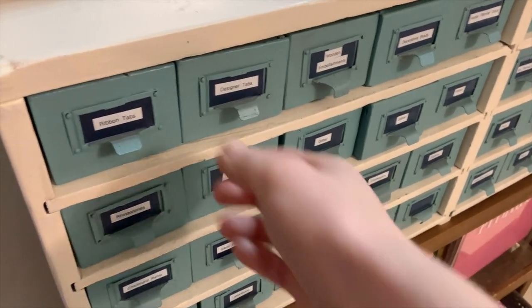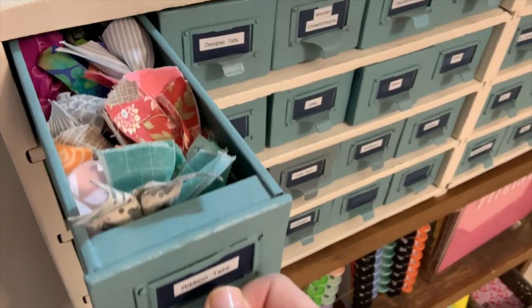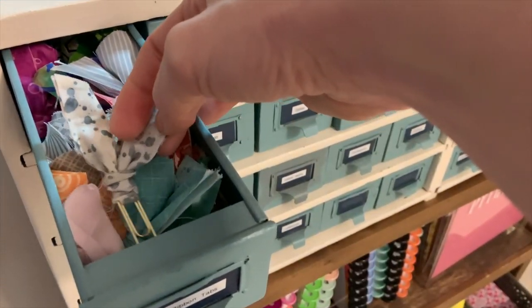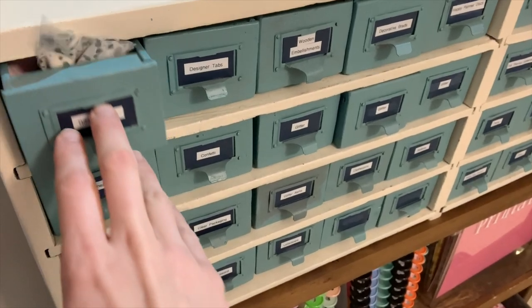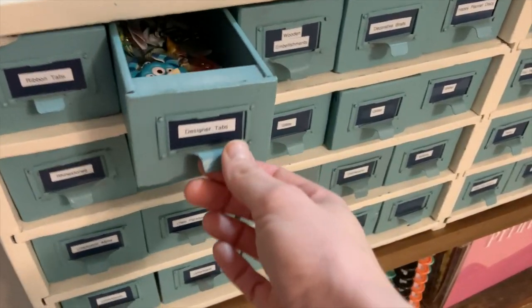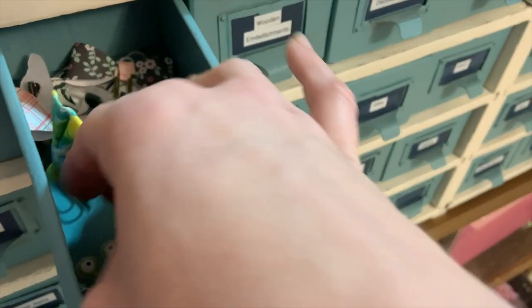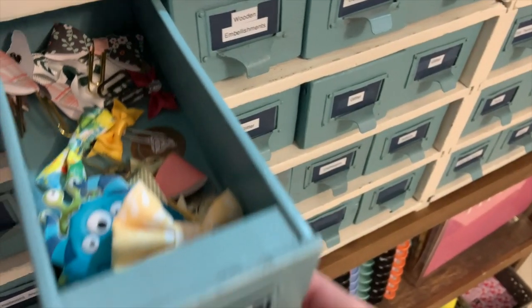Let's dive into what's in the drawers. Starting up here first are my drawers of tabs. I use a bunch of paperclip tabs in my journaling — these are all ribbon tabs, and then these are what I like to call designer tabs, which are just fancier paperclips that I have for different purposes.